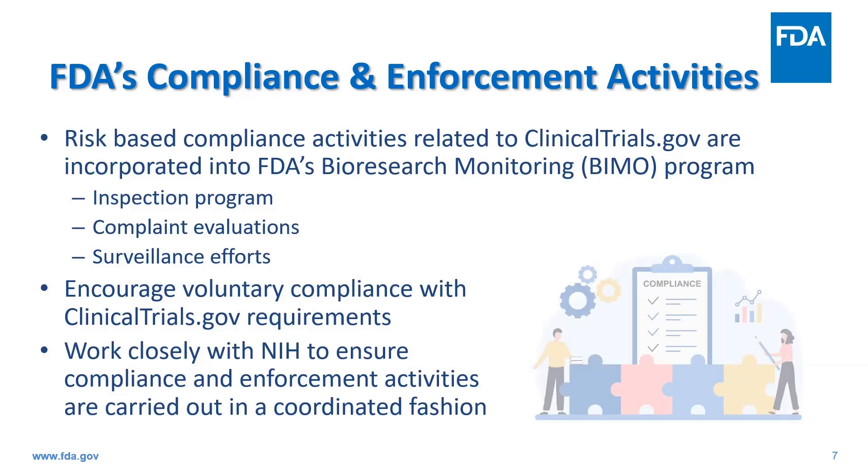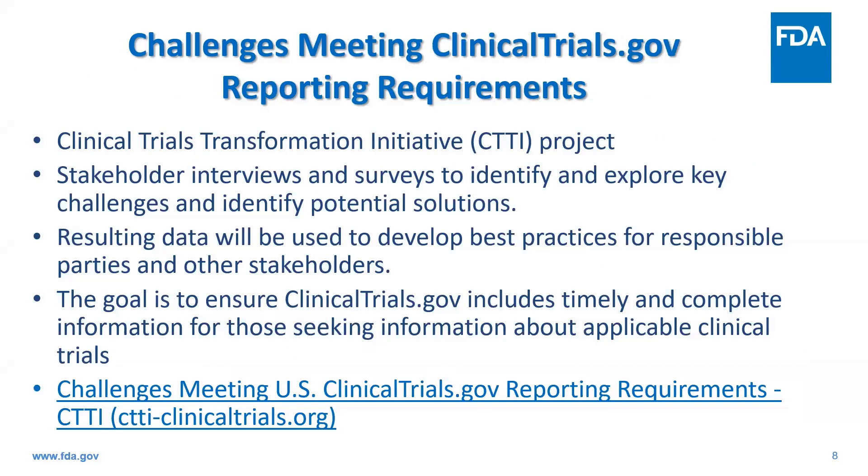The goal of the clinicaltrials.gov compliance program is to encourage voluntary compliance with the requirements. We know that not all clinical trials are registered in a timely manner and that many have incomplete or overdue results. There are a variety of different reasons for noncompliance, and our goal is really to promote voluntary compliance. FDA is currently collaborating with the Clinical Trials Transformation Initiative, or CTTI for short, to try to get some answers to these questions.